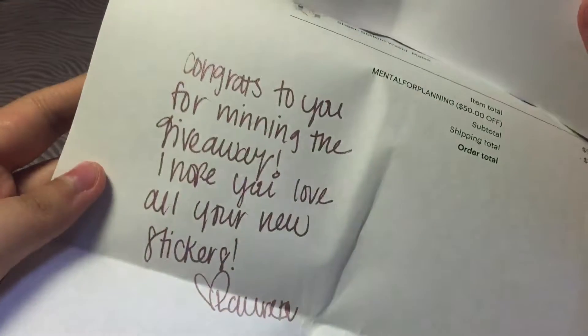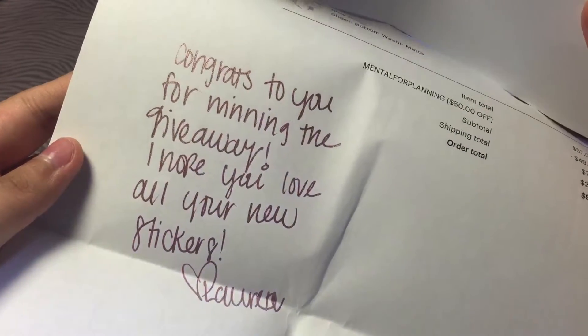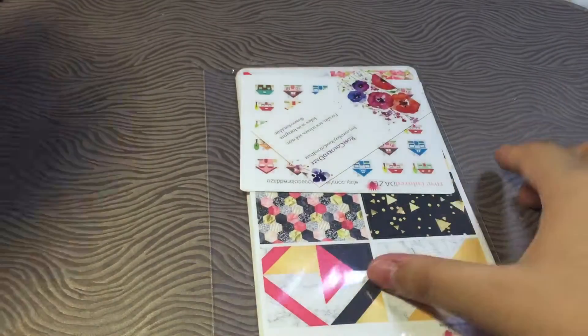So she included an invoice. I think she wrote something for me. Let's see. It says: 'Congrats to you for winning the giveaway. I hope you love your stickers.' Thank you so much, Lauren. And then let's open her stickers.